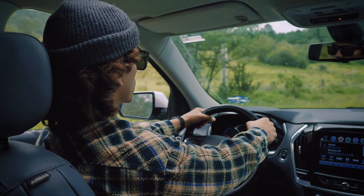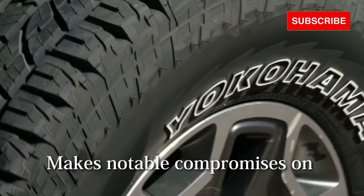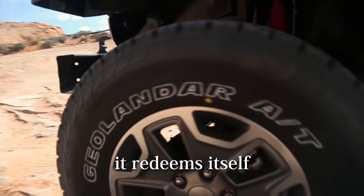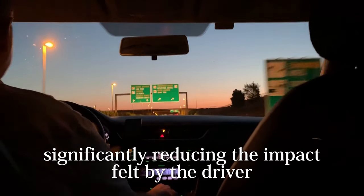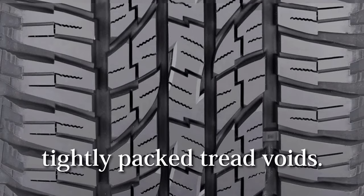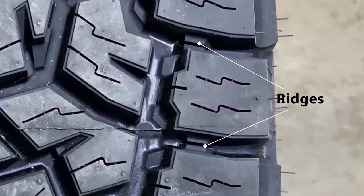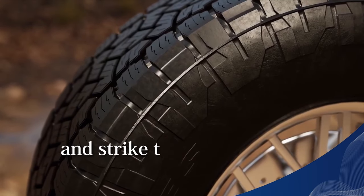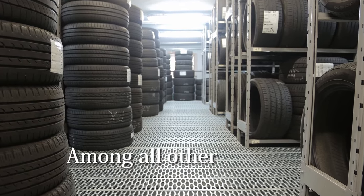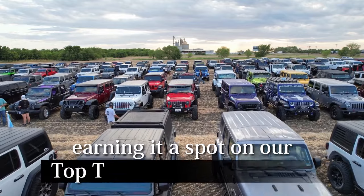A top-notch tire should offer a quiet ride and absorb road vibrations effectively. The Yokohama Geolander, although it makes notable compromises on dry roads, redeems itself here. Its superior flexibility when navigating rough surfaces enables it to absorb vibration energy, significantly reducing the impact felt by the driver. Additionally, the tire is exceptional at noise dampening due to its tightly packed tread voids. In contrast, the Toyo Open Country 83 features ridges between shoulder lugs that limit air infiltration, but its grooves are comparatively wider, allowing more air to circulate and strike the walls, creating greater tread noise. The Geolander G015 stands out for offering superior comfort, earning it a spot on top tire recommendations.